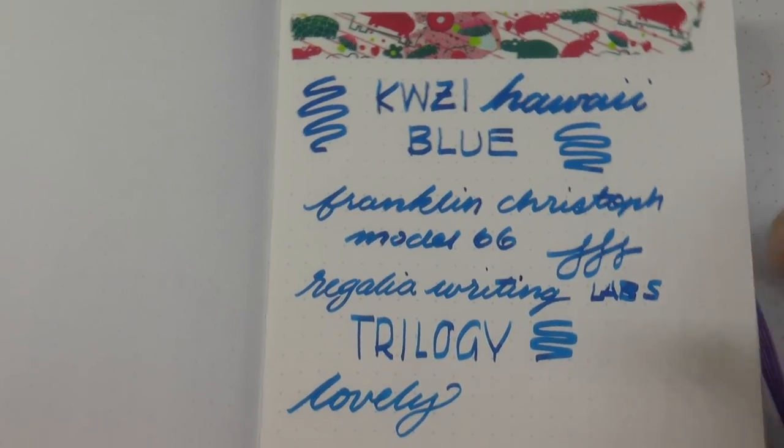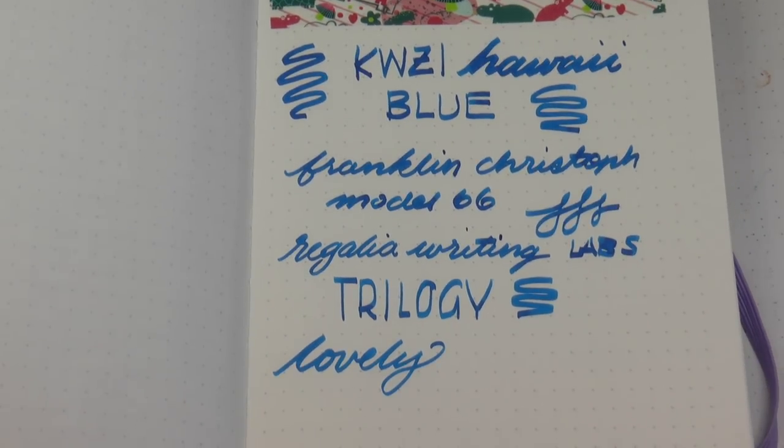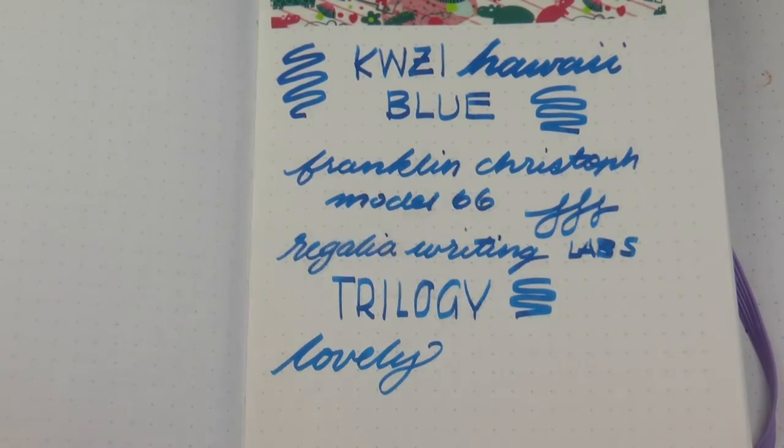On the backside: low show-through, no bleed-through whatsoever, even with such a super wet writer. That pretty much wraps this up. Thank you so much to Squishy Ink, Hippo Noto, and Crystal for sending the stuff for me to check out. If you enjoyed this, please like and subscribe. You can find me on Facebook, Twitter, Instagram, and Patreon as Gourmet Pens. See you next time, bye!